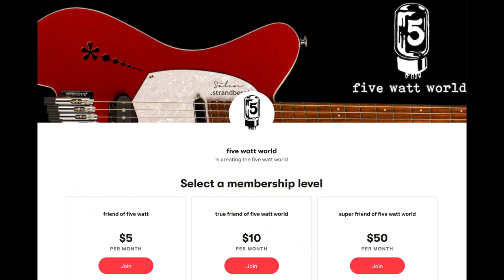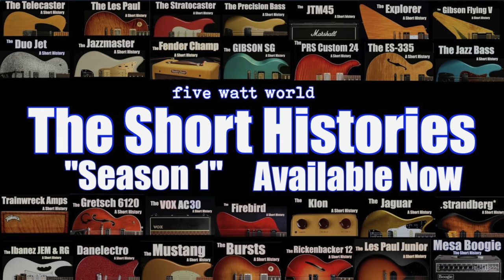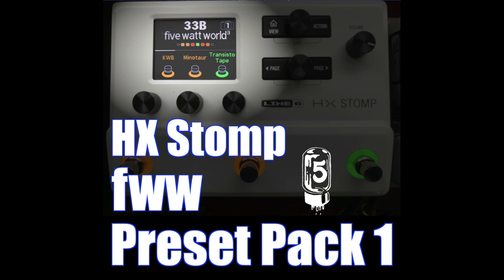If you enjoy our videos, take a minute to subscribe and hit the bell icon to be notified when we put out a new video. We always want to give you choices, so there are now three ways you can support Five Watt World: choose a Patreon level to be part of exclusive live streams or have early access to videos; grab a t-shirt, hoodie, the short history bundle, or stomp preset pack from the store; or simply make a donation down in the tip jar in the description. If you enjoy Five Watt World, think about supporting us in the way that best fits your life. And thanks in advance. You folks are Five Watt World — I just make the videos.